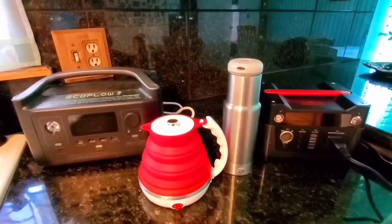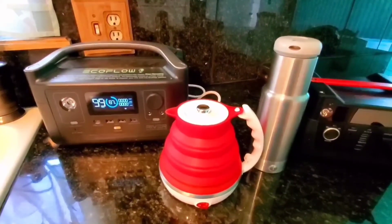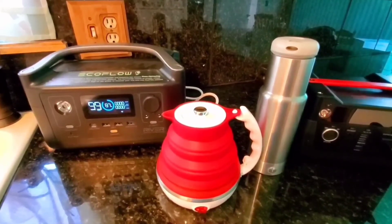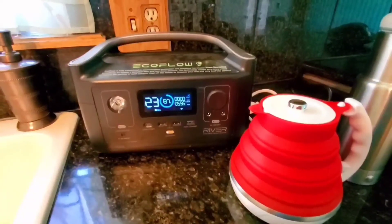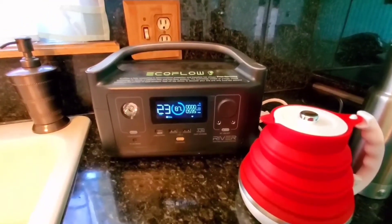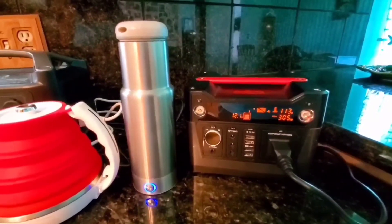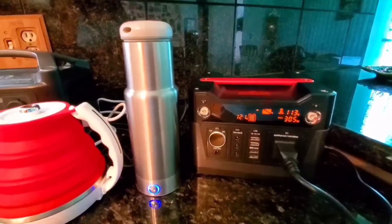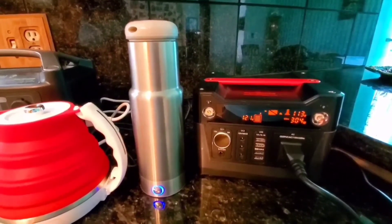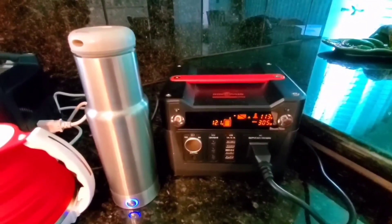Both kettles have eight ounces of water in them, and now I'm going to turn them on and see how quickly they boil those eight ounces. As soon as I turn on the EcoFlow, the fan is going to start up and makes quite a bit of noise — there's just no way around that. Now you can hear the fan noise, and you can see that the output has been reduced to 595 watts. The Rock Pals is on now as well, and you can tell that it's drawing 304 watts.